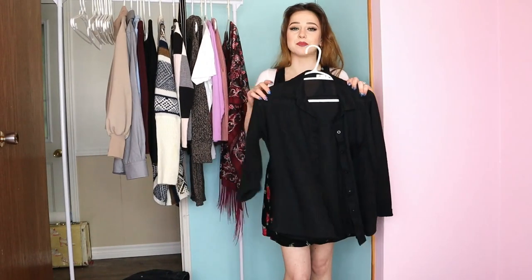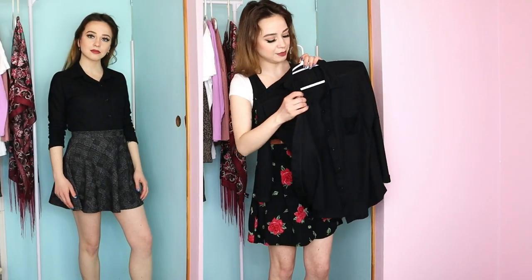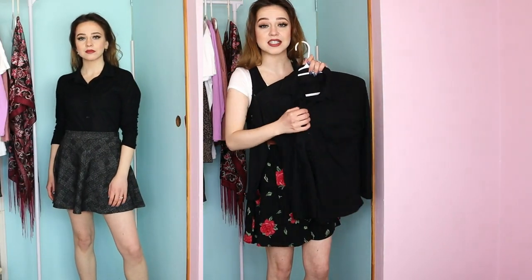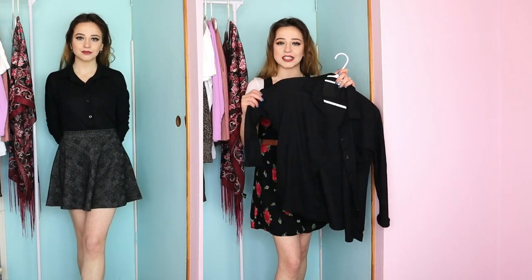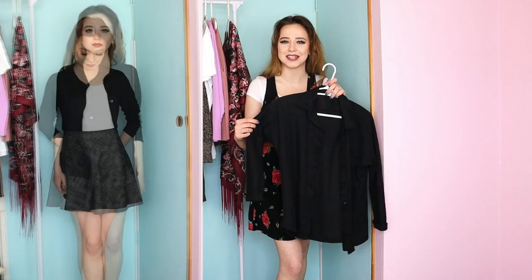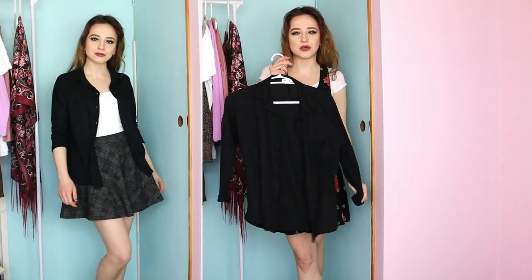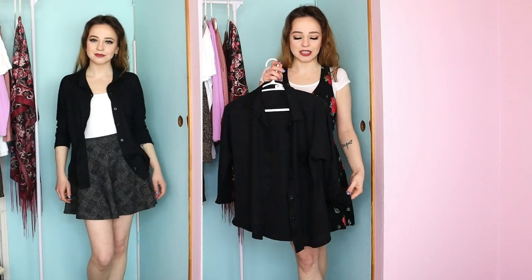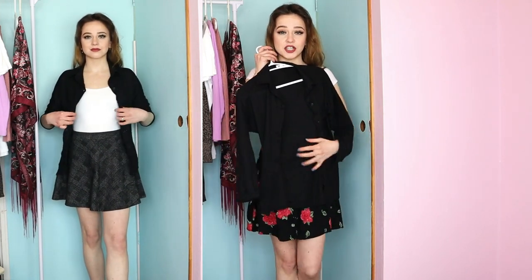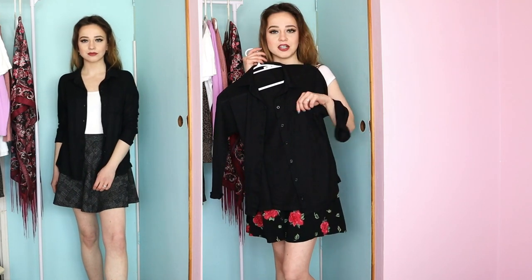The next piece is this basic black button-up — everybody needs a basic black button-up, it's good for dressing up and dressing down. What I like about this piece is it's a waffle knit, really soft waffle knit material, and I've never seen that in a button-up. I think I would pair this with a flowy plaid skirt or even wear it open as a little over shirt. It's got a cute little pocket too.